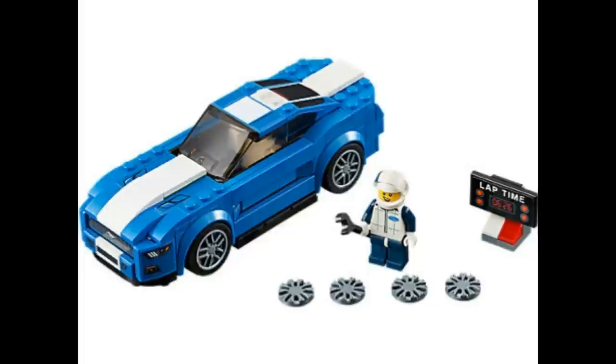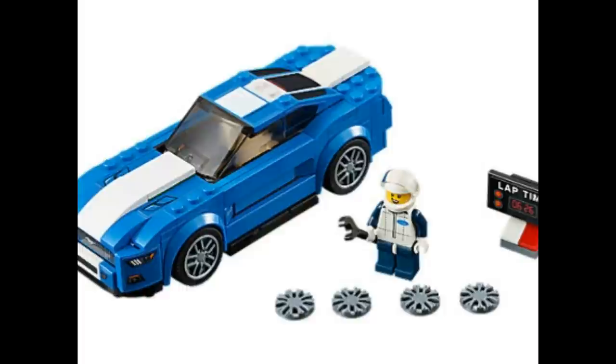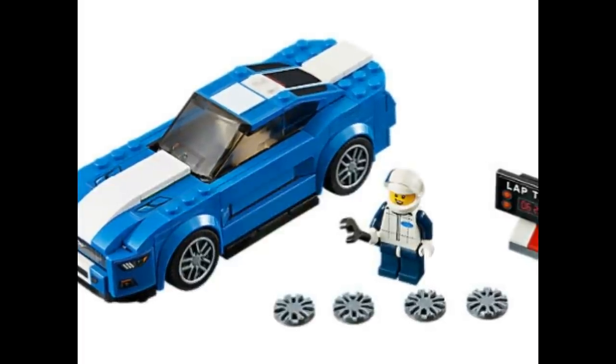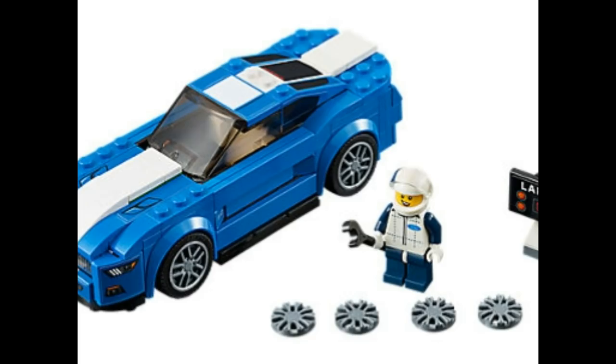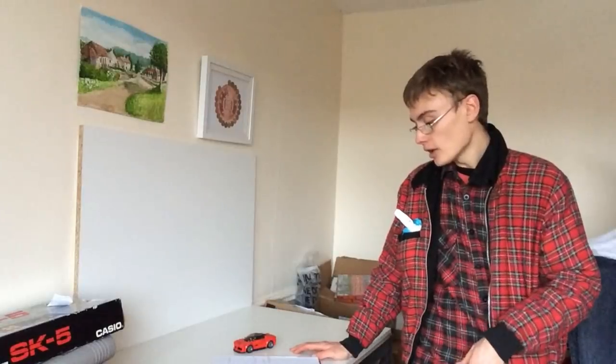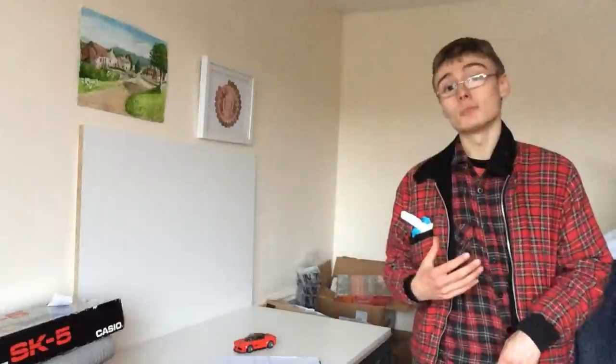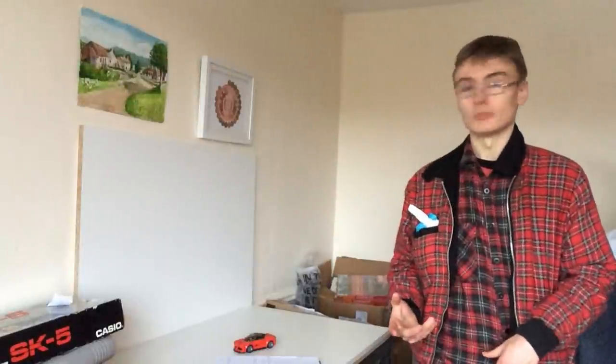The next set is 75871, the Ford Mustang GT, currently retailing at £12.99. This set will be retiring very soon — I can tell you that right now. This is from the Speed Champions range, it's a licensed set, and I think this is going to be a good investment. I'm not a financial advisor and I'm not telling you to go out and invest in it, but I am personally investing in this one.